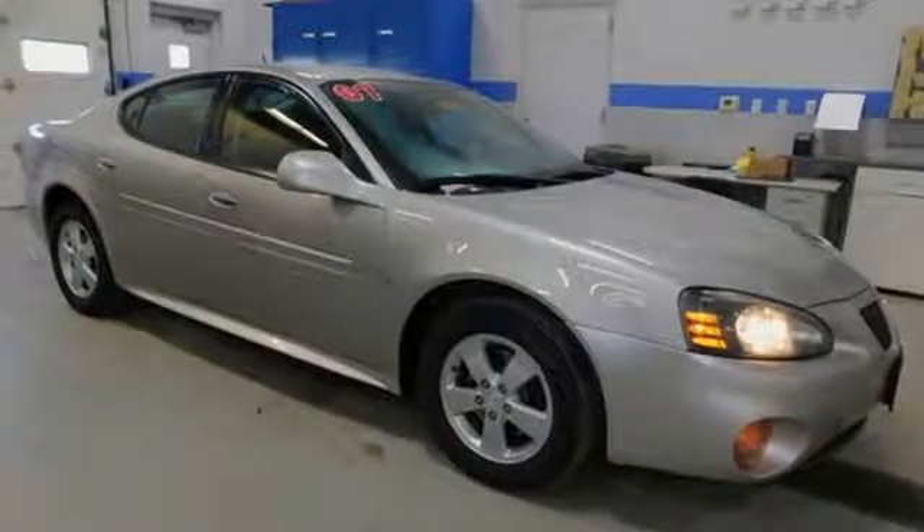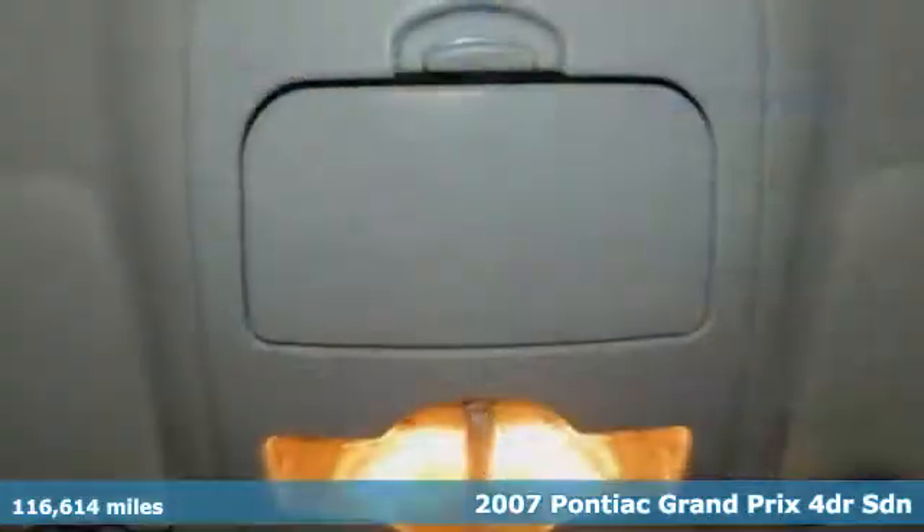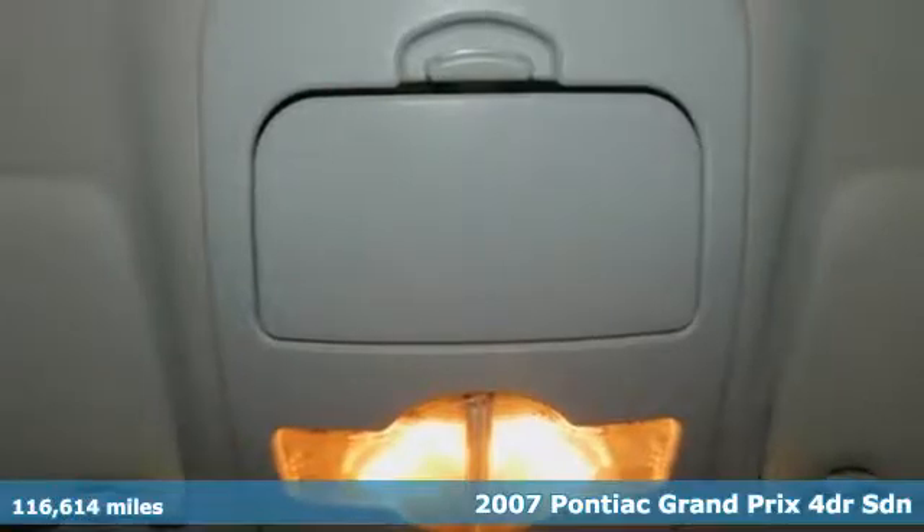It's a 2007 Pontiac Grand Prix. Performance, excitement, Pontiac.